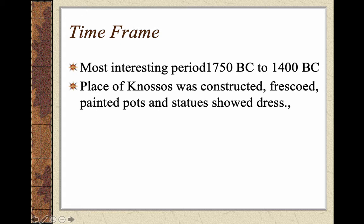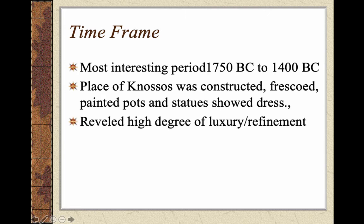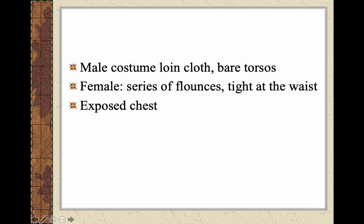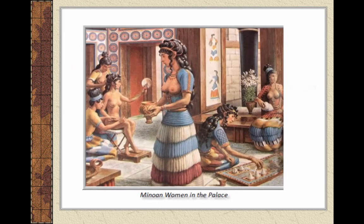The most distinctive period you need to know is between 1750 and 1400 BC, when the Palace of Knossos was constructed. Frescoes, painted pots, and statues show us evidence of their dress — which displayed a lot of luxury and refinement. Males had loincloths and showed their bare chest. Females had really elaborate long skirts with a series of flounces, super tight at the waist, and a completely exposed chest. They would wear a little shrug covering the shoulders and arms — interestingly, covering the shoulders was a sign of modesty, but not the chest.